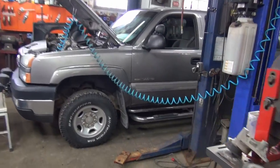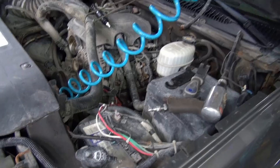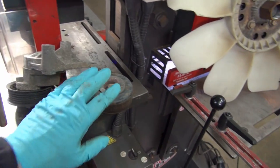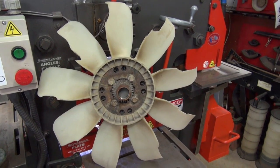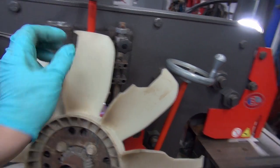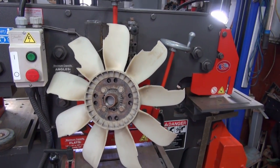Good morning everybody. It's Thursday morning here in Bay Roberts, Newfoundland, Canada and I'm working on a Chevy pickup. We have some issues: we have a belt tensioner seized solid, we have an idler bearing bad, and we have a terrible, terrible fan. I don't know what's going on with it. It looks like it's got fan-eating disease or something, so we'll have to replace that — I'll have to order that.